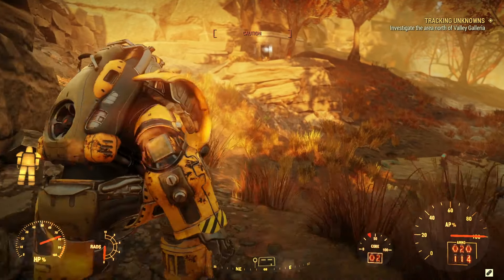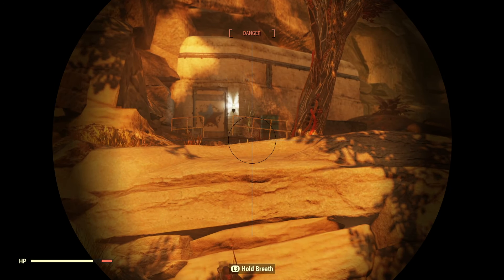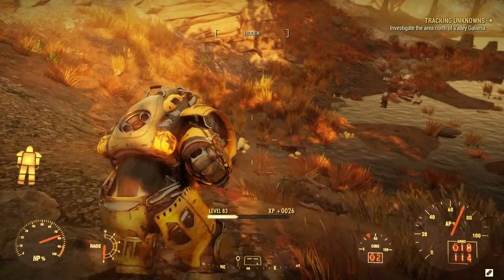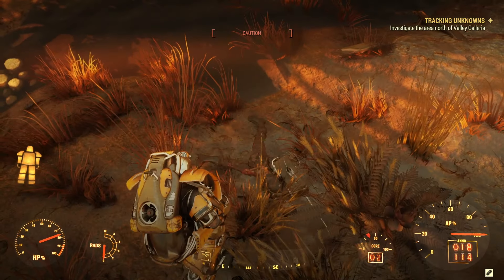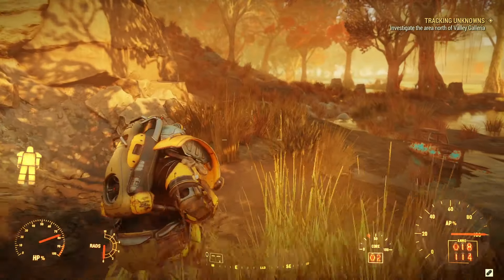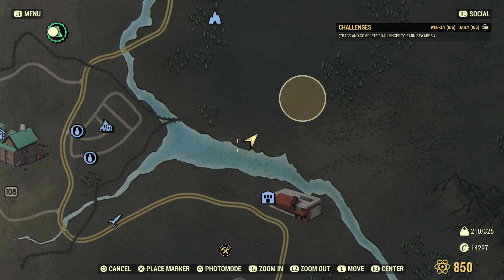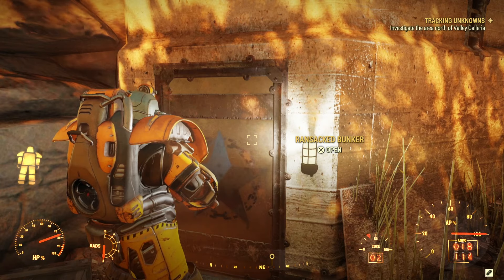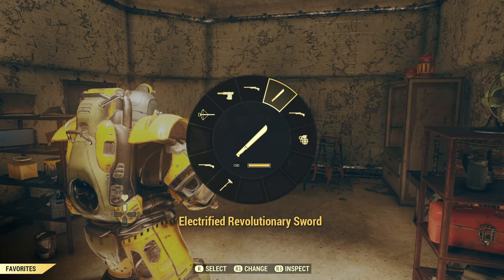Bloody scorched. Which gun have I got up? Oh, feral ghoul officer — hello sir! Oh he came on quickly. You want a thing? Well you'll have your bloody thing won't you. Look at this bunker — is this something I've found before? No, it's a completely new location. Ransack bunker — I think I must have been in here before, actually I think this is just an unmarked location.